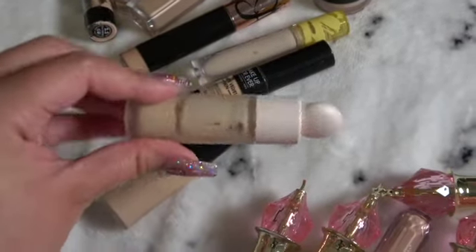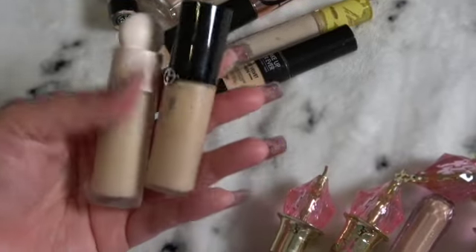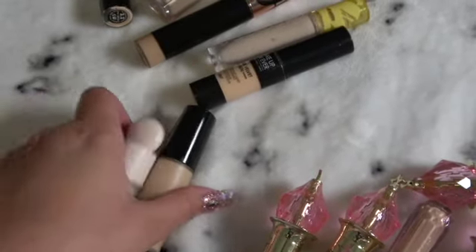Maybe two and a half layers and you get full coverage. I'm just trying to use these out. I don't think I'll be repurchasing these — maybe the Rare Beauty, give it another shot.